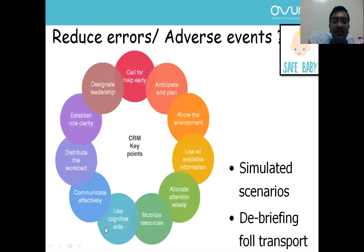Whenever you encounter a complex situation: call for help early, anticipate and plan, know the environment, use all available information, allocate attention wisely, mobilize resources, use cognitive aids such as the NRP algorithm or protocols, communicate effectively, distribute the workload, establish role clarity, and designate leadership.